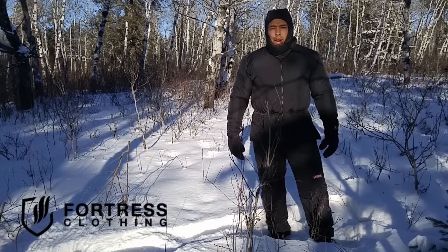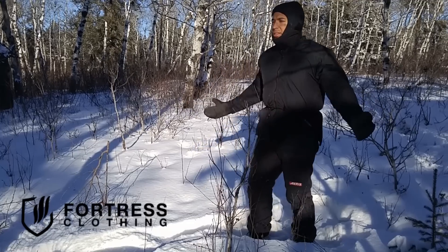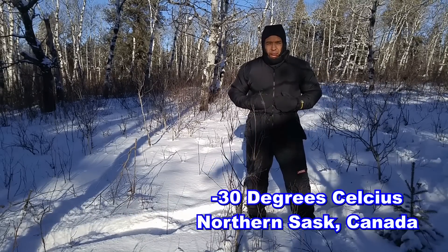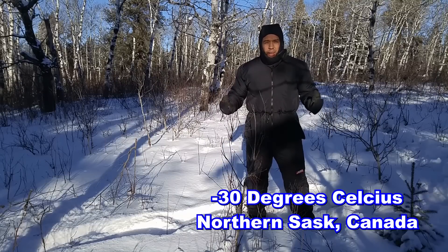So today I'm testing out the Fortress Gear Eris clothing. If there's any recommendation I can make to the Fortress Gear company, it's please make a version that isn't so damn hot. The Fortress Gear is meant to be a base layer but I've been wearing it all day in these conditions without any external layer simply because it's too hot.